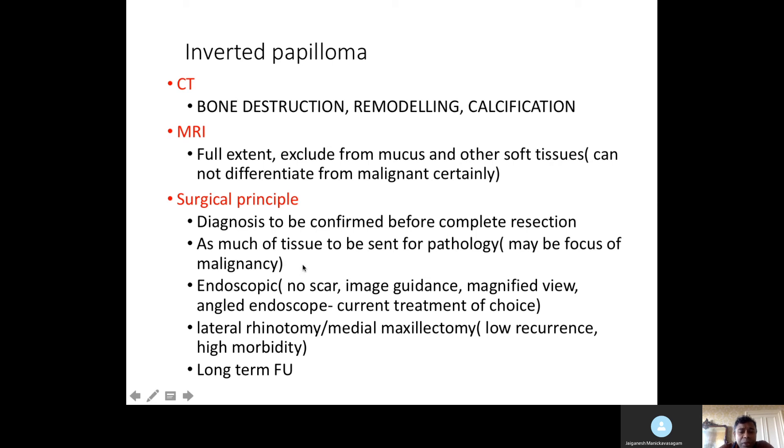Endoscopic surgery is preferable. The most important point is that there may be a small focus of malignancy, so try to send all the tissue. During surgery, send tissue for pathology. Endoscopy doesn't leave a scar, image guidance can be used for safer surgery, it gives a magnified view, and the endoscope has additional advantages. Endoscopy is currently the treatment of choice.